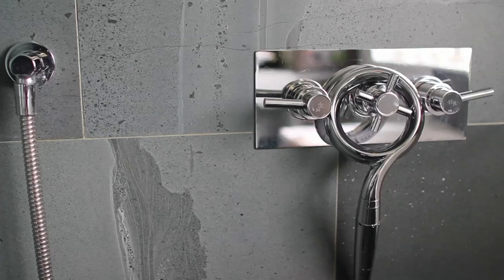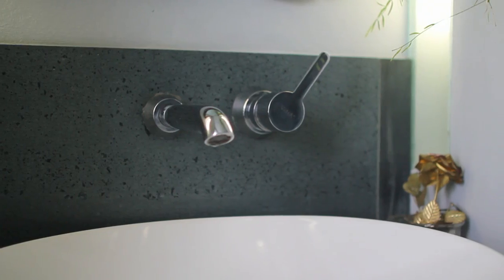Nowhere is this more relevant than in the bathroom. There are lots of ways you can cut your water use in the bathroom by up to a third — whether it's by using a dual flush toilet, a low flow shower head, aerated taps in the basin, or even fitting a shower timer to help you cut the average length of your shower from seven minutes down to just four.